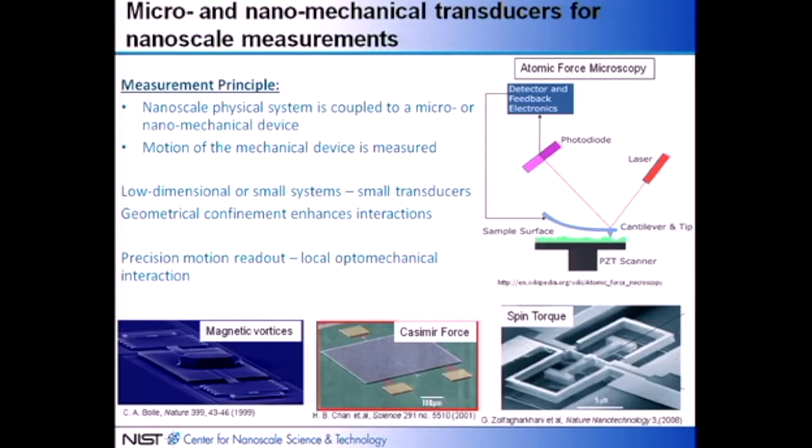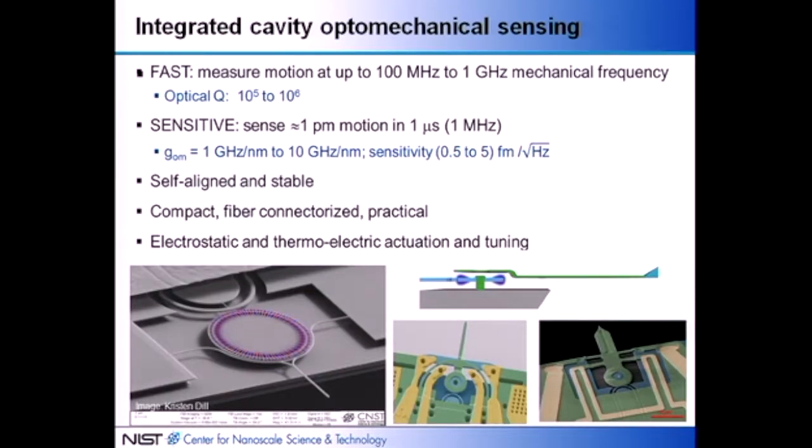In all cases you need precision motion readout for these transducers, and local optomechanical interaction provides a good avenue for sensing that motion and capturing it. We have two active programs: one uses integrated dielectric cavity optomechanical systems to make transducers for AFM and other applications, taking advantage of work done by Oscar Painter and others. Basically we built an optical cavity coupled to a nanomechanical probe.